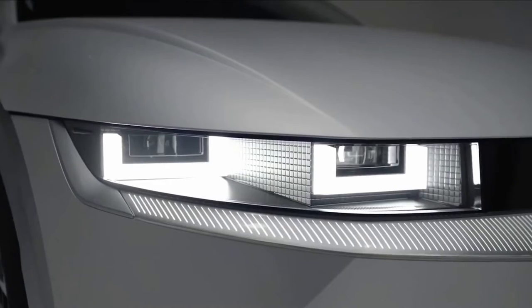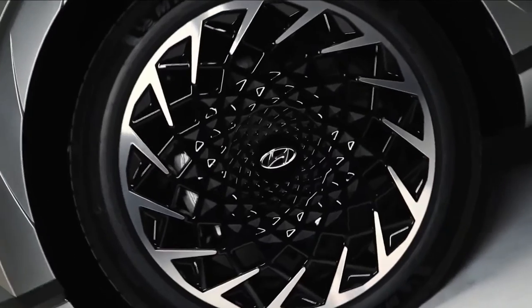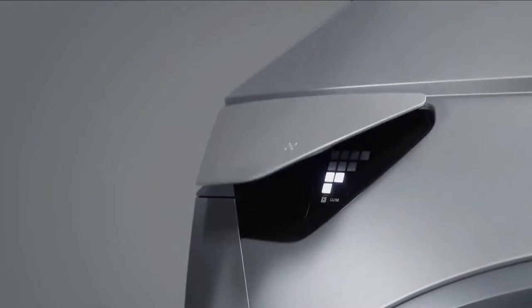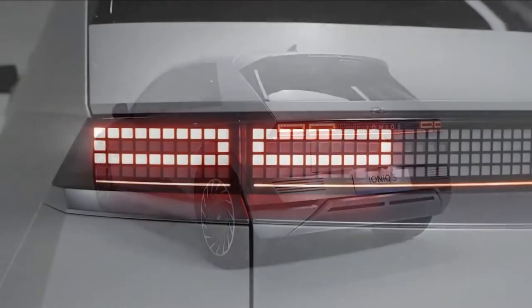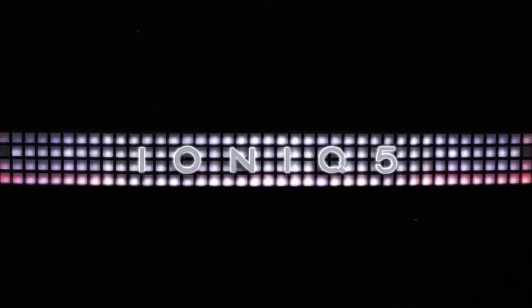The 2022 Hyundai Ioniq 5 is a new all-electric compact crossover with advanced technology, futuristic styling, and a versatile interior. Intended as a Hyundai sub-brand, the Ioniq moniker also applies to a flood of upcoming EV models, but the 2022 Ioniq 5 has debuted first.